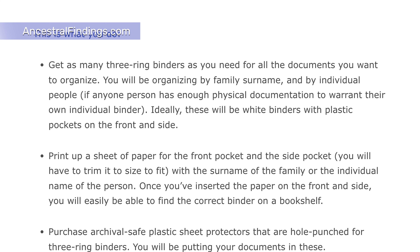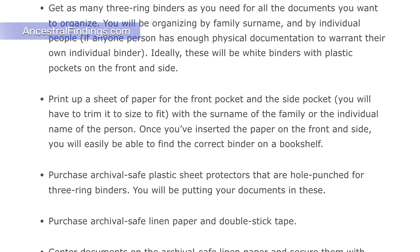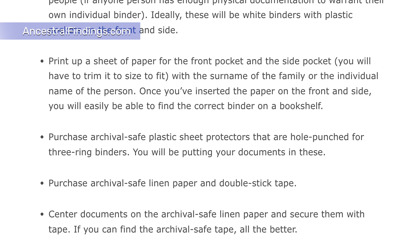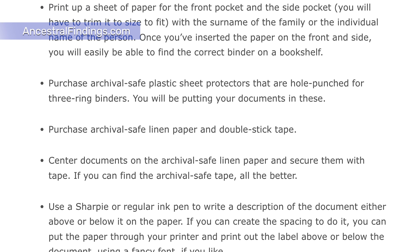Label the paper with the surname of the family or the individual name of the person. Once you've inserted the paper on the front and side, you will easily be able to find the correct binder on a bookshelf. Purchase Archival Safe plastic sheet protectors that are hole-punched for three-ring binders — you will be putting your documents in these. Purchase Archival Safe linen paper and double-stick tape. Center documents on the Archival Safe linen paper and secure them with tape. If you can find Archival Safe tape, all the better. Use a Sharpie or regular ink pen to write a description of the document either above or below it on the paper. You can also put the paper through your printer and print out the label using a fancy font if you like. Then put the paper with the document on it in the plastic sheet protector.